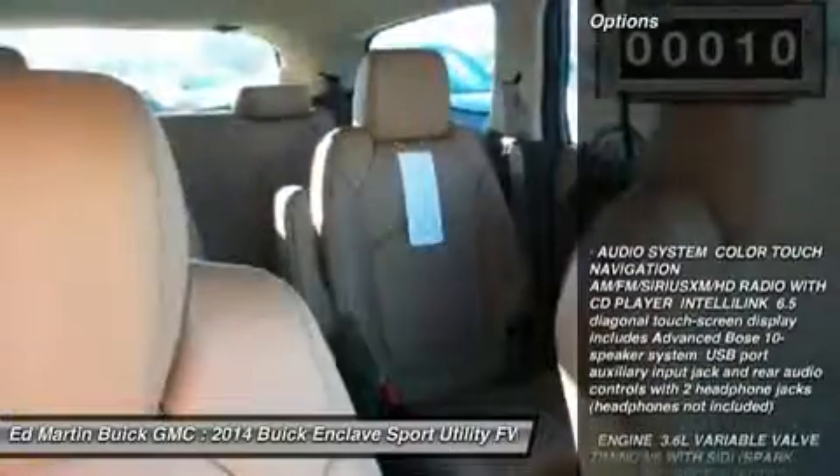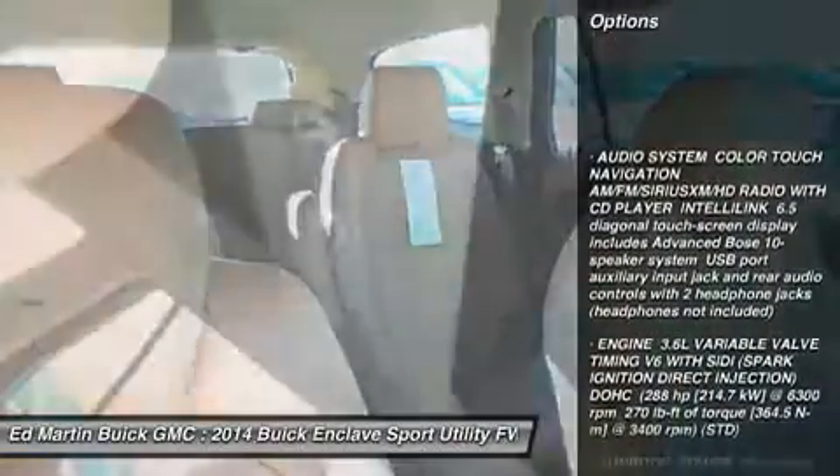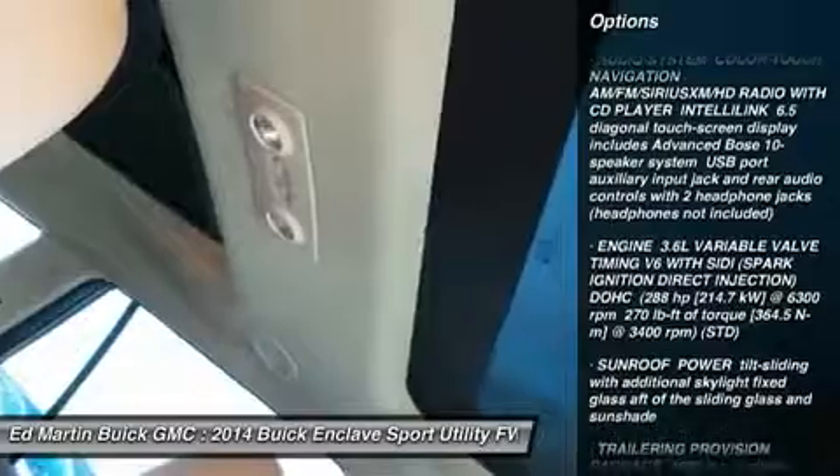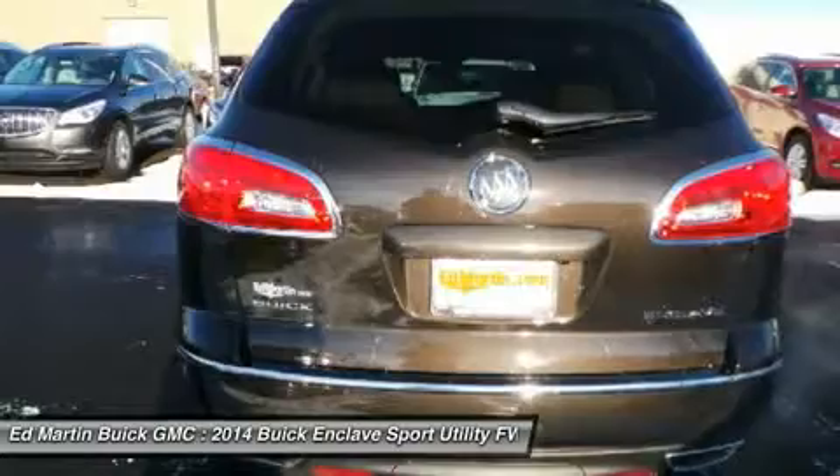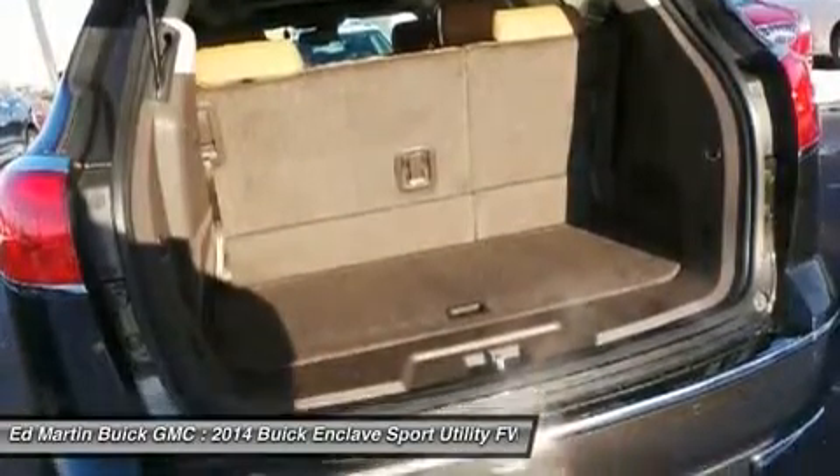Here are some of this vehicle's great options: steering wheel audio controls, power passenger seat, power lift gate, power steering, adjustable steering wheel, cruise control, floor mats, AM/FM stereo radio, FWD, and premium sound system.